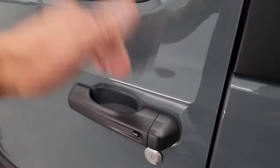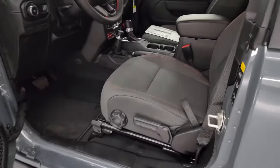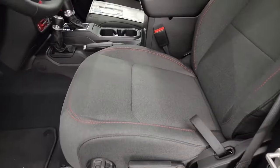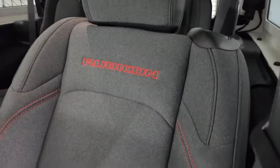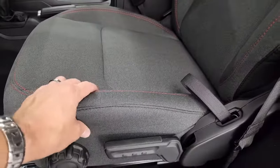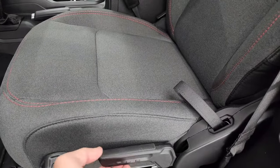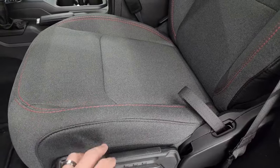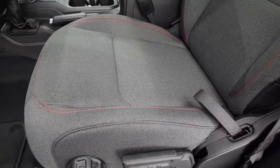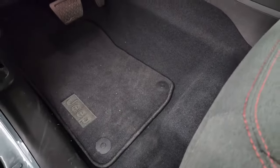You get the heated mirrors and the enter-and-go system, so you just have to have the key fob in your pocket and it'll automatically unlock — which is pretty nice. You get these standard manual-adjust bucket seats in the front, Rubicon stitched into the backrest, red stitching throughout. The material seems very durable. Lumbar and driver's seat height adjuster — you can get power seats in the Rubicons but you have to get the leather interior; you can't get cloth power seats.